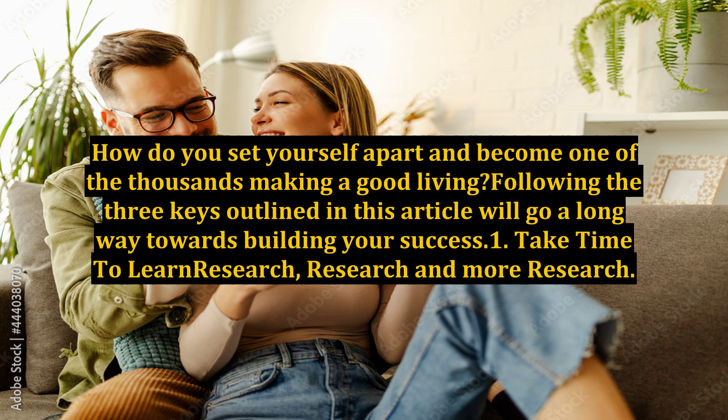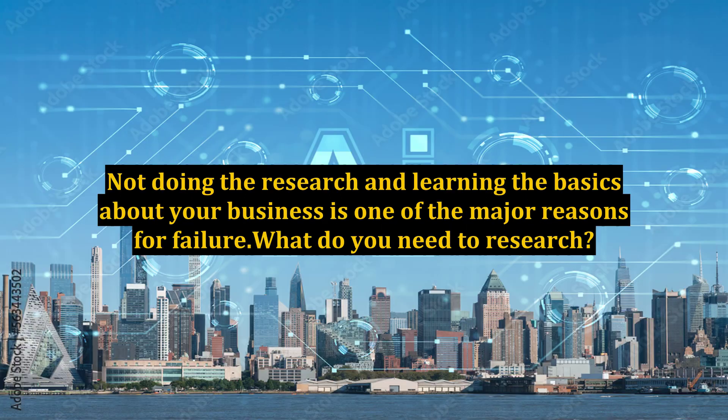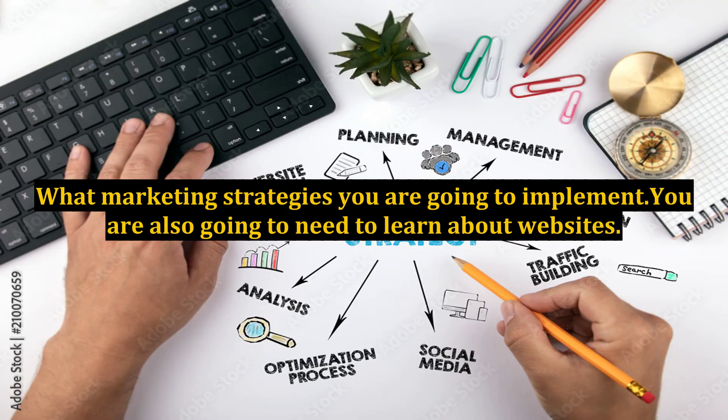Key 1: Take Time to Learn — Research, Research, and More Research. It is imperative that you take the time to learn the essentials of making your home-based internet business a success. Not doing the research and learning the basics is one of the major reasons for failure. What do you need to research? How to start your business and what model to follow, what niche you want to enter, what products you are going to sell, and what marketing strategies you are going to implement.